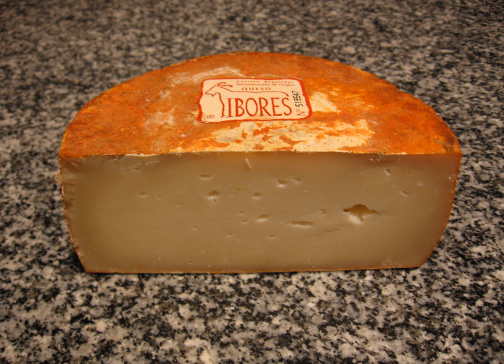The cheese is ivory white and firm. It has a buttery and moist texture and is friable but elastic. It has a few small cavities unevenly dispersed in the cheese.